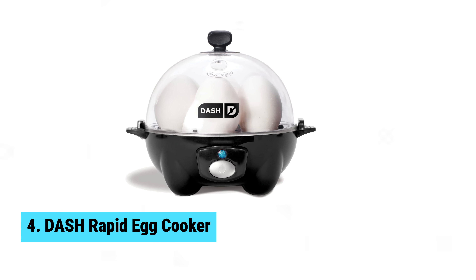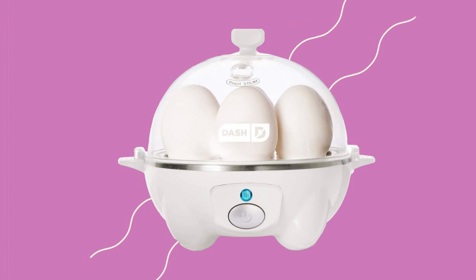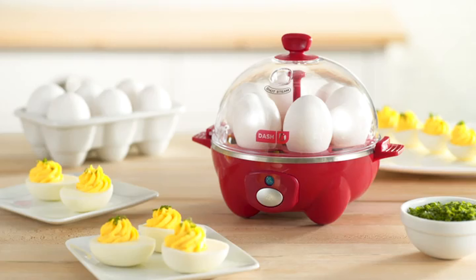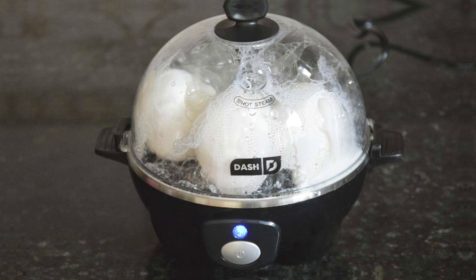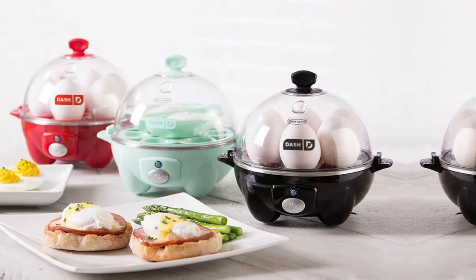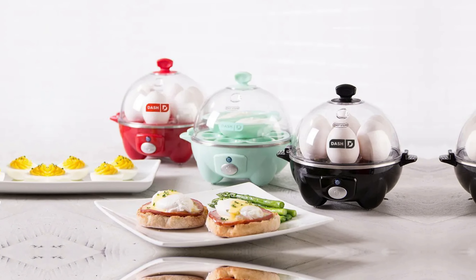Number 4: Dash Rapid Egg Cooker. Need fast, perfectly cooked eggs? Meet the Dash Rapid Egg Cooker. This adorable gadget promises to whip up a dozen deviled eggs in under 10 minutes and can hard boil eggs in just 16 minutes. With its precision thermal sensor, it automatically shuts off when water evaporates, making it foolproof. You'll love the included measuring cup, poaching tray, and omelette bowl, giving you versatile egg cooking options.